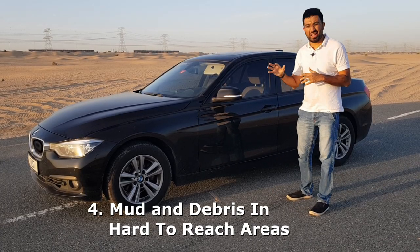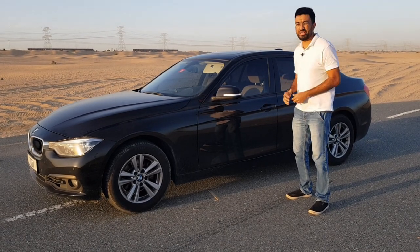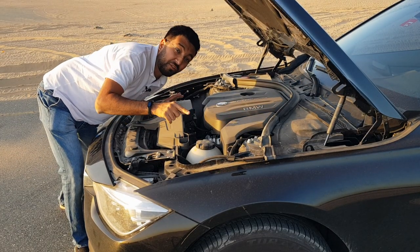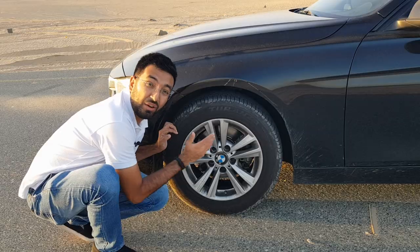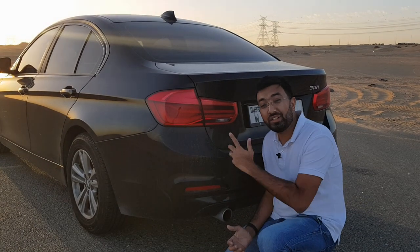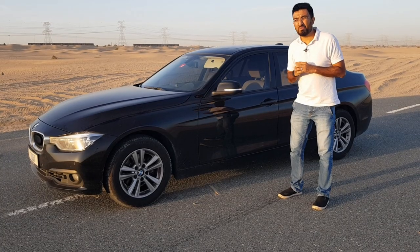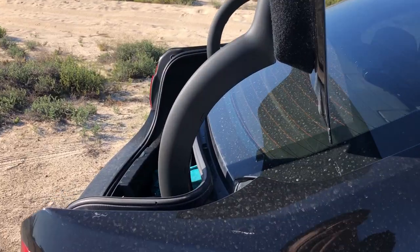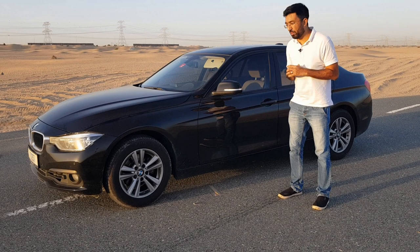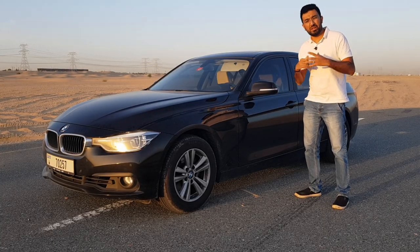The next thing to watch out for is the formation of mud and debris under the car and in hard-to-reach areas like the engine compartment, fenders, wheels, brakes, gaps between panels such as the trunk, bonnet and doors, and the underbody. Mud and debris can hamper the normal functioning of components and assemblies, and over time may end up damaging them.